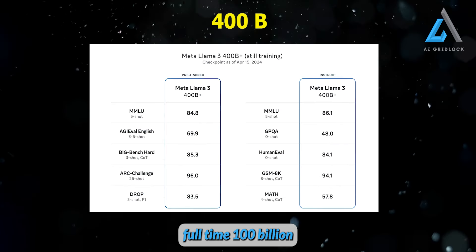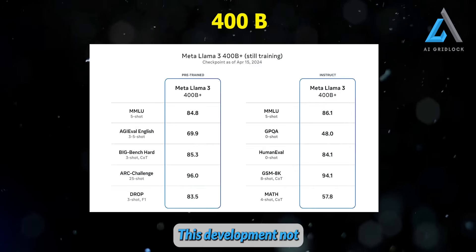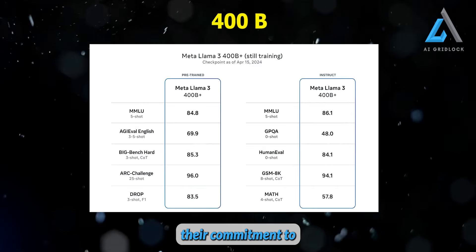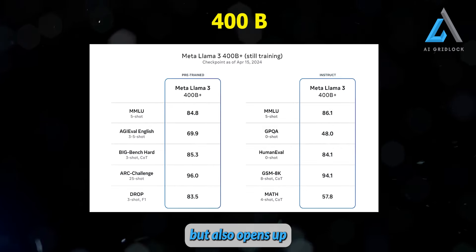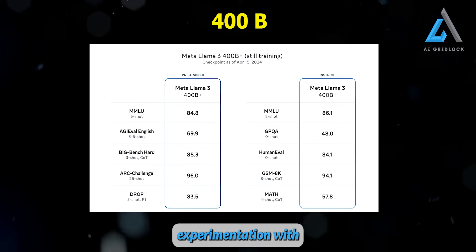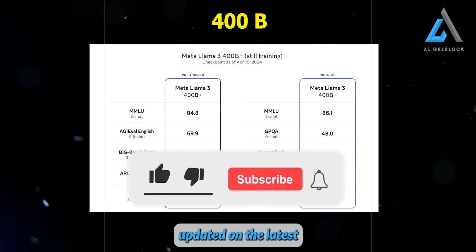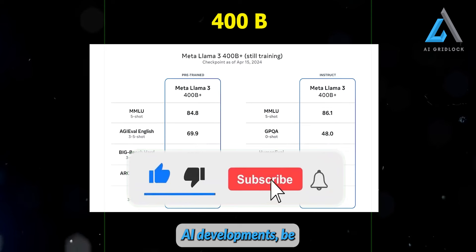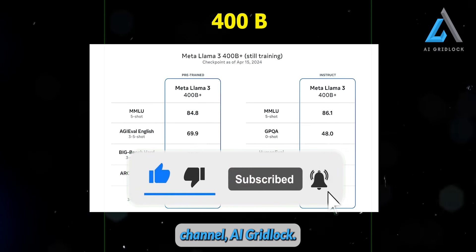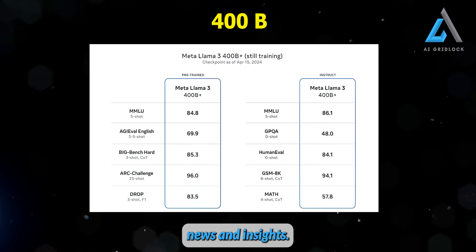Meta's announcement of a full 400 billion parameter model for Llama 3 is truly groundbreaking. This development not only demonstrates their commitment to pushing the boundaries of AI technology, but also opens up new possibilities for research and experimentation with large language models. If you enjoyed this video and want to stay updated on the latest AI developments, be sure to subscribe to the channel, AI Gridlock. Thank you for watching and stay tuned for more exciting AI news and insights.